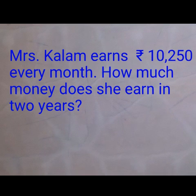Second number question: Mrs. Kalam earns Rs. 10,250 every month. How much money does she earn in 2 years?